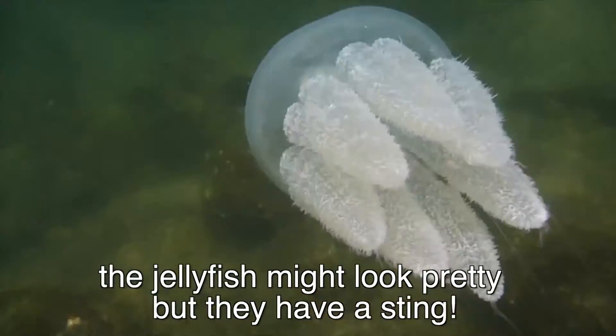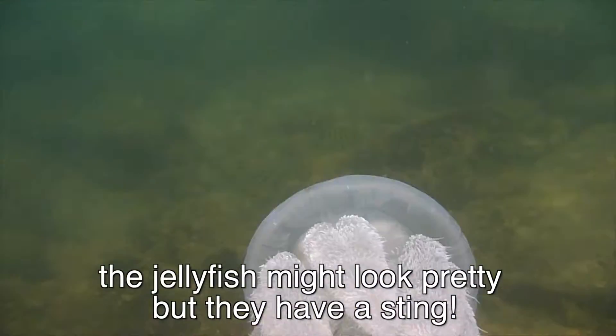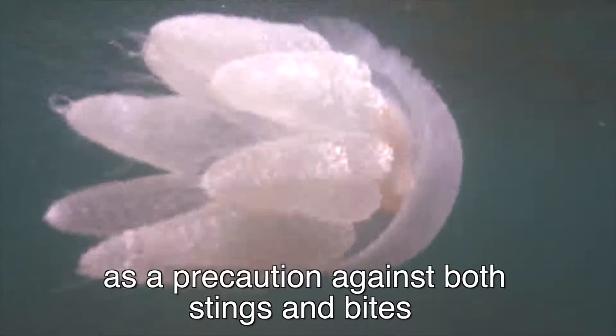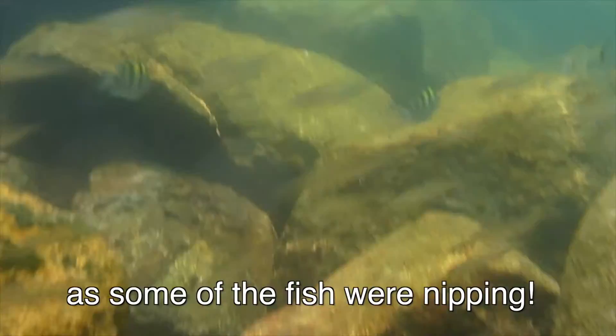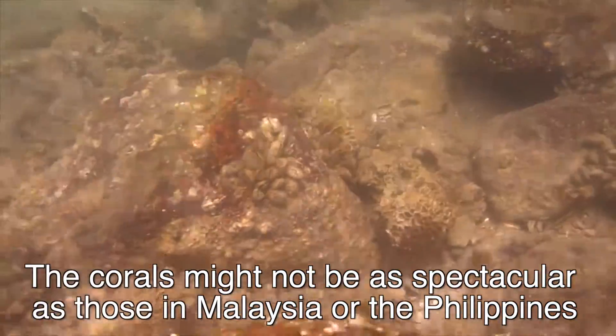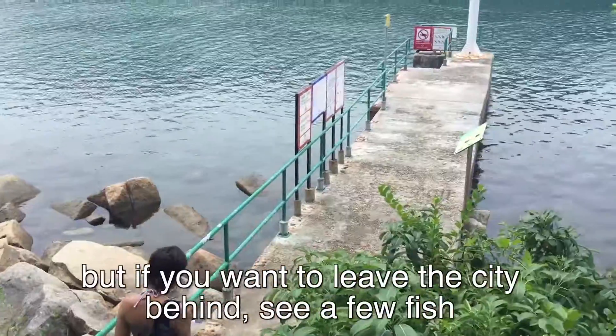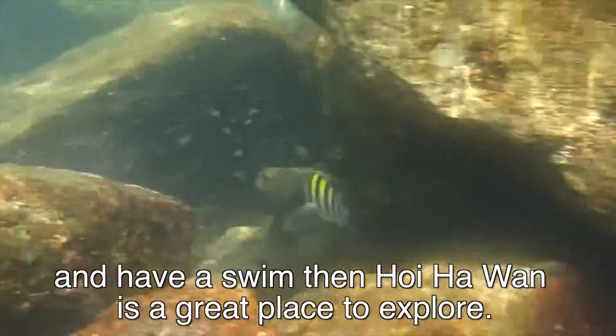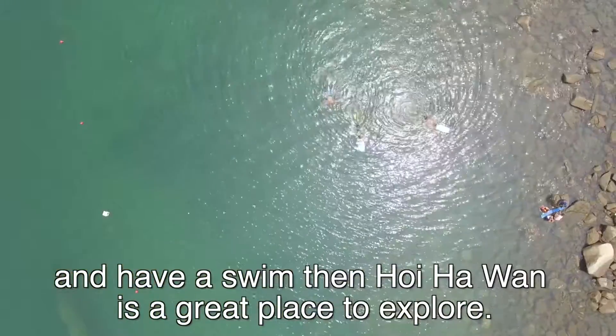The jellyfish might look pretty, but they have a sting. Wearing long sleeves and pants would be a good idea here, as a precaution against both stings and bites, as some of the fish were nipping. The corals might not be as spectacular as those in Malaysia or the Philippines, but if you want to leave the city behind, see a few fish and have a swim, then Hoi Ha Wan is a great place to explore.